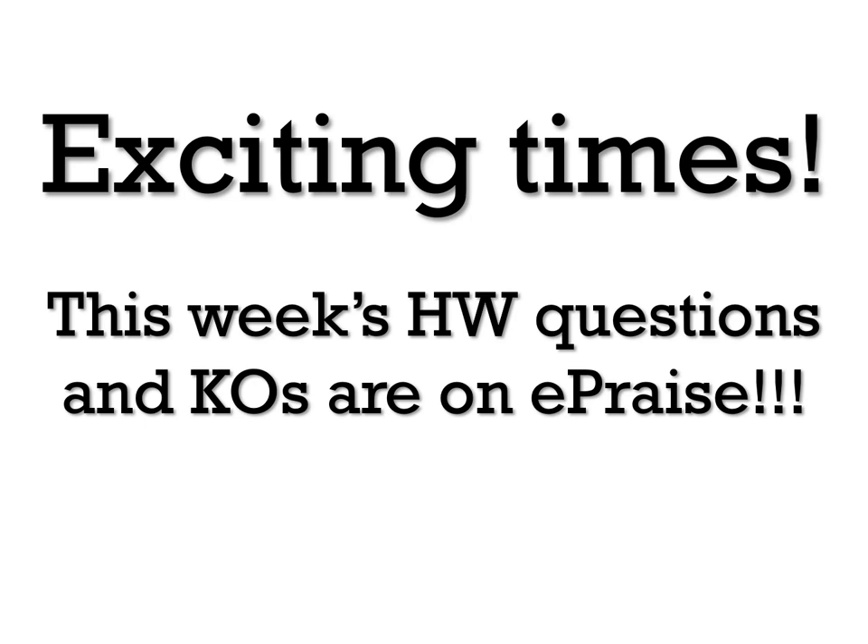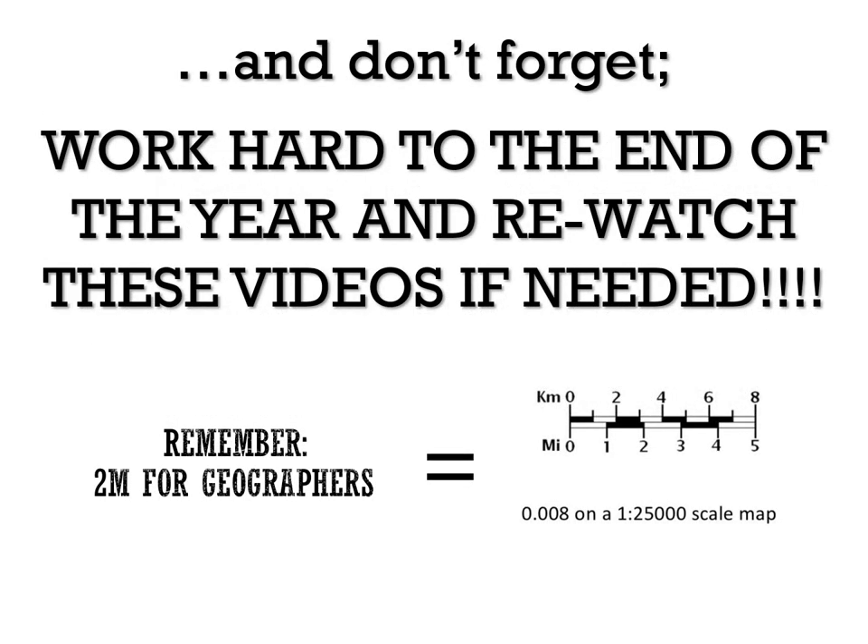Homework questions and knowledge organisers are attached on ePraise. Get them done because this is really good consolidation for the work you're doing in the online video lessons. We'll see you next time.